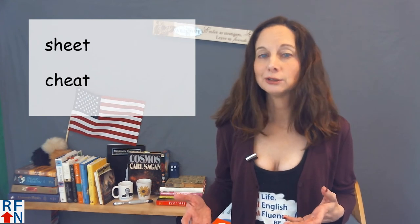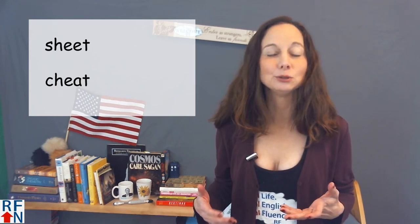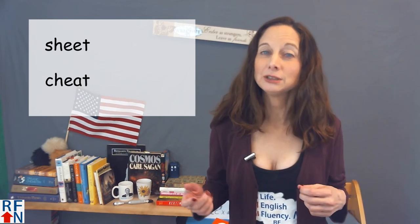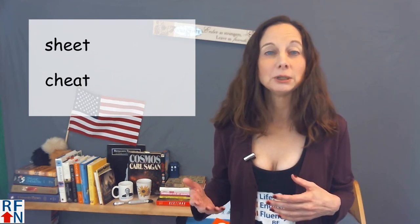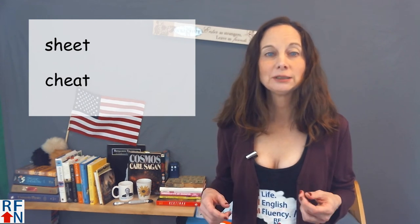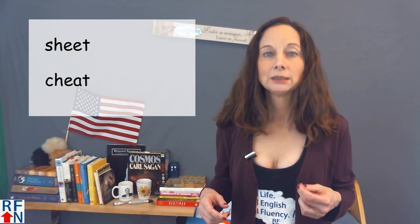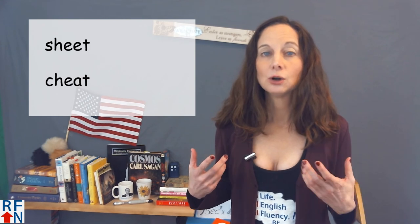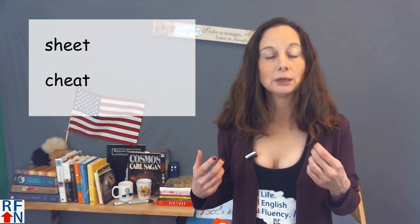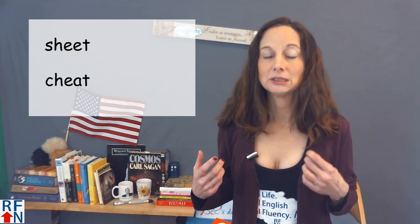Or to cheat on someone that you're dating or married to means to spend time in a romantic way, or to have sex with another person — someone other than the person you are dating or married to. Cheat also has that long E sound — 'e' in the middle. The beginning sound is 'ch' — cheat.